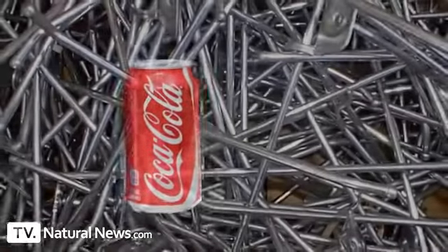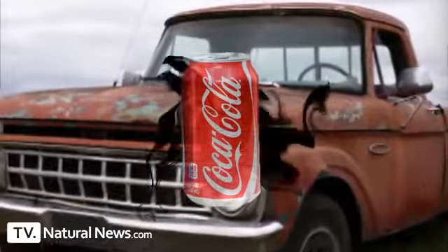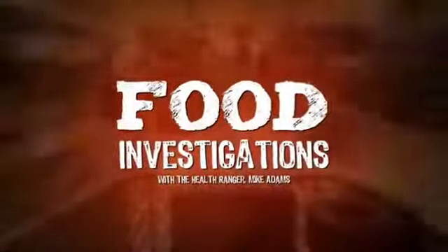There's an urban legend that says a can of Coke can dissolve nails or be used to clean rust off your car's bumper. I doubt that's true, but what about teeth? Can phosphoric acid dissolve your teeth? We're going to find out. Welcome to Food Investigations. My name is Mike Adams, known as the Health Ranger.